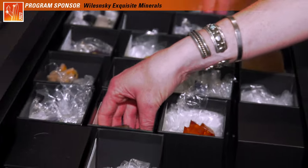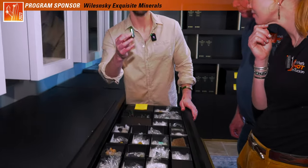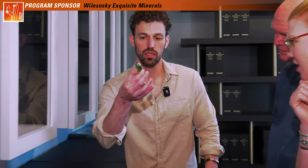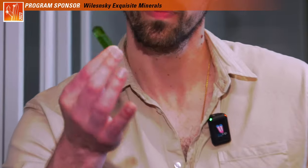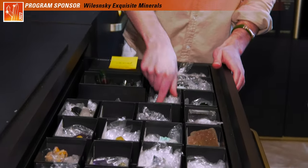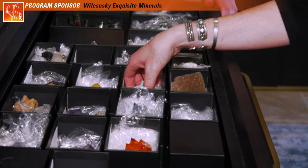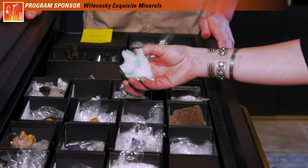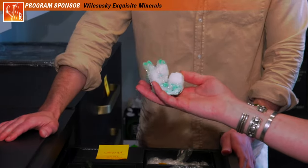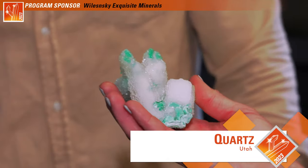Something that we normally don't have is peridot, and this is one of my favorite ones out of Pakistan. The color on that's fantastic — and the clarity and size. Let's see what else we've got in here. I love the color on that. It's very Tucson-y too — it looks kind of like a cactus. It's got some southwestern vibes.